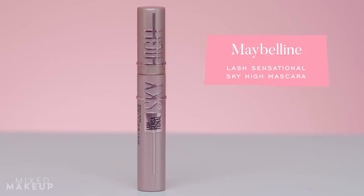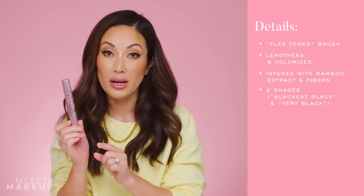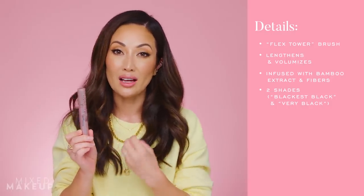The last mascara is probably my favorite — the Maybelline Sky High Lash Sensational Mascara. I saw it go viral on TikTok as a drugstore makeup product everyone should get, so I picked it up to see what the hype was about. It is amazing. It's actually a hybrid mascara — lengthening and volumizing.